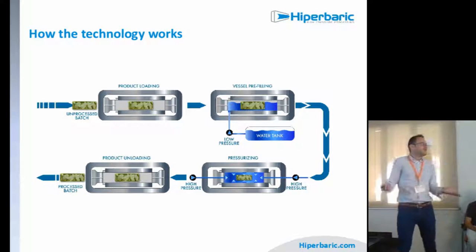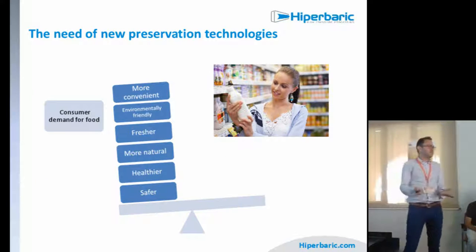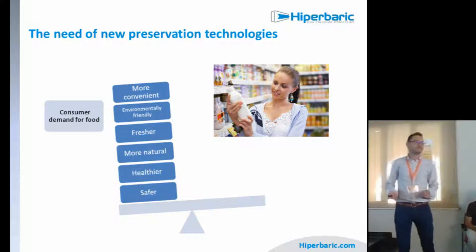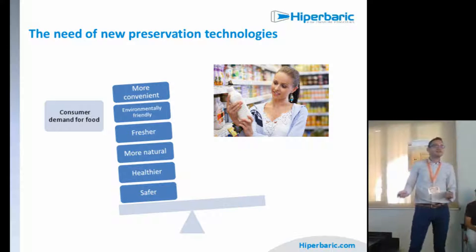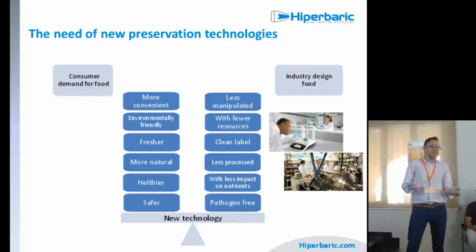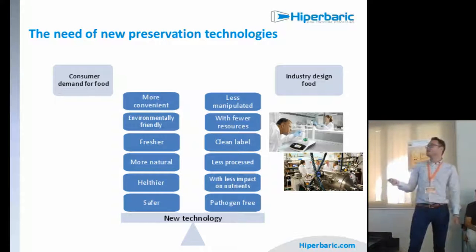Why do we need these new preservation technologies? Because consumer trends are changing. The consumer now demands food that is more convenient, environmentally friendly, fresher, more natural, healthier, and safer. The industry needs to react and design food that is less manipulated, with fewer resources, clean label, less processed, with less impact on nutrients, and pathogen-free. Food safety is first.